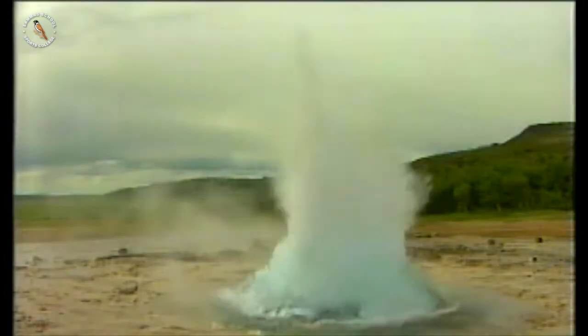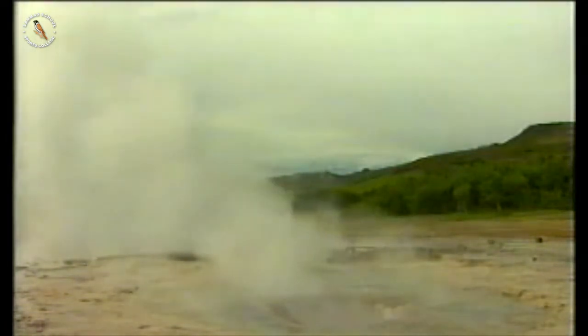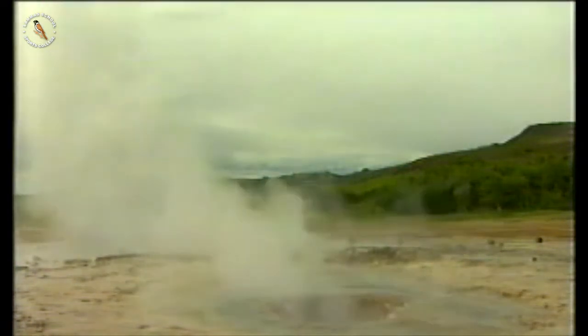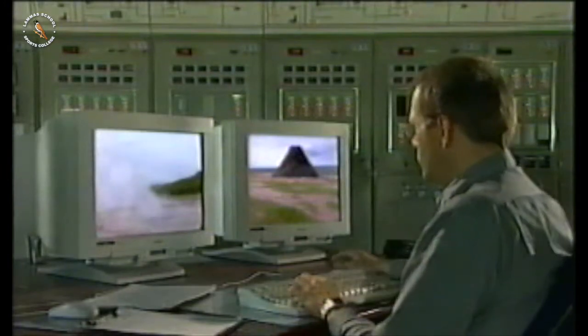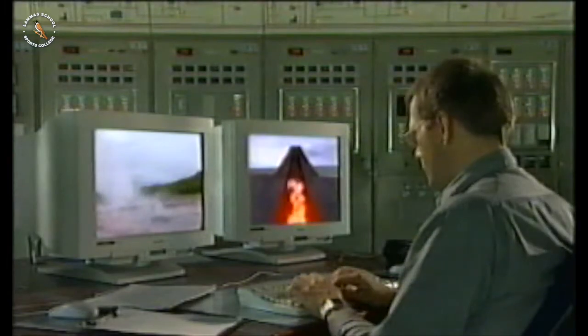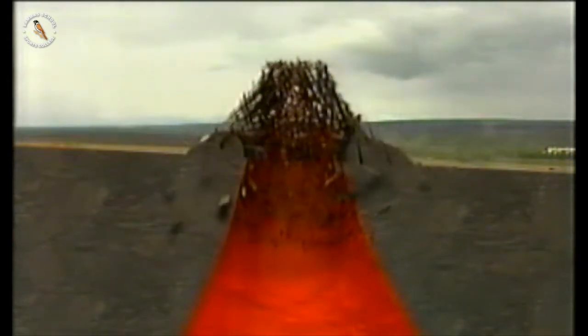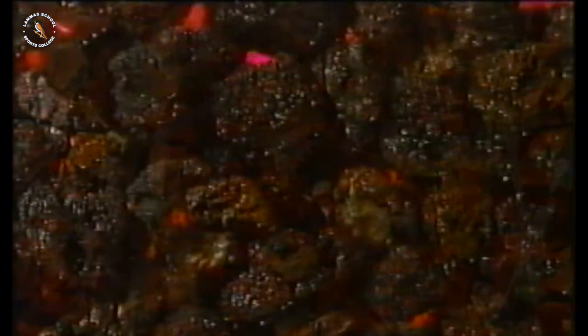Six minutes later, it erupts — and in six minutes' time, it will do it again. Why does it erupt so regularly? Scientists believe that all this area was once a huge volcano. At one time, it must have erupted so violently that the cone collapsed into a huge, flat crater. Underground, it would look like this — cracks and caverns heated up by what is left of the old volcano.